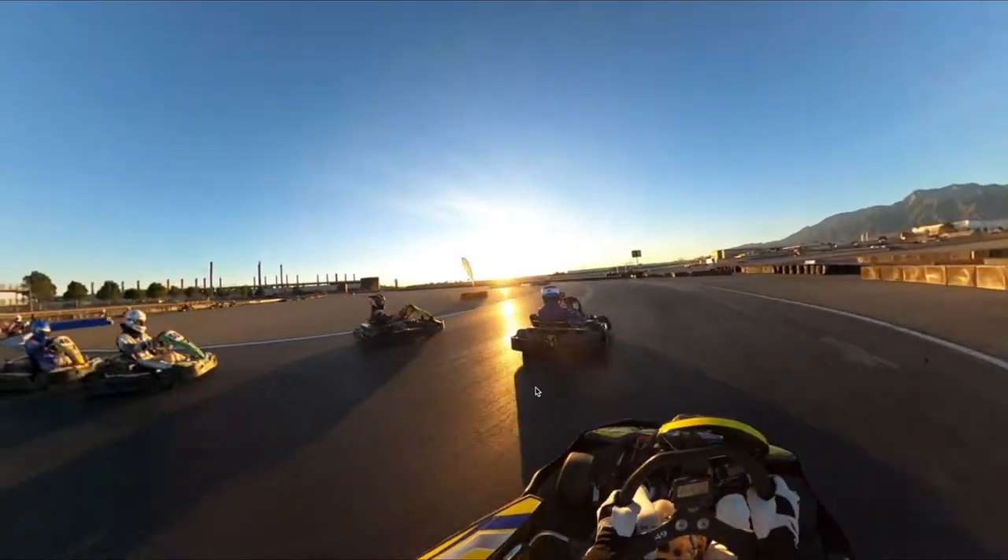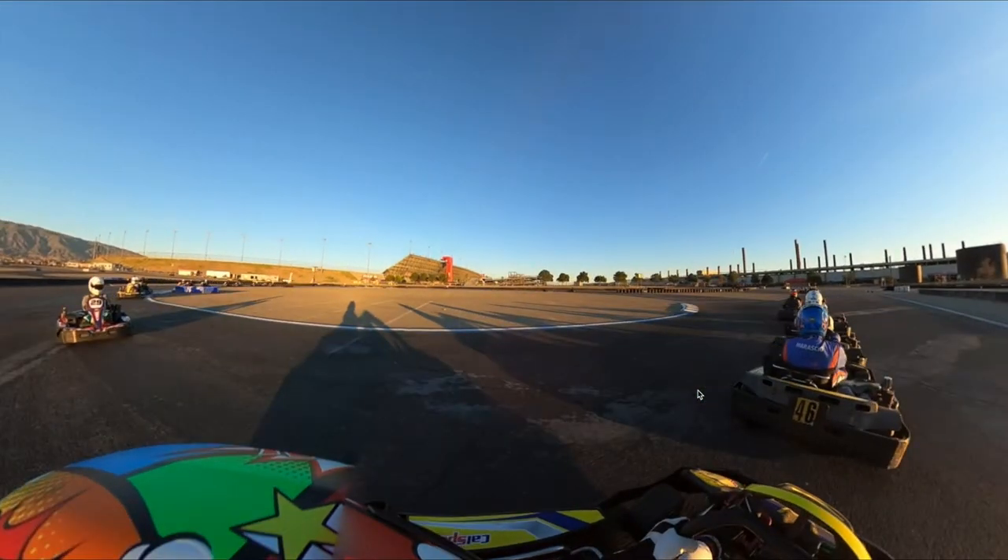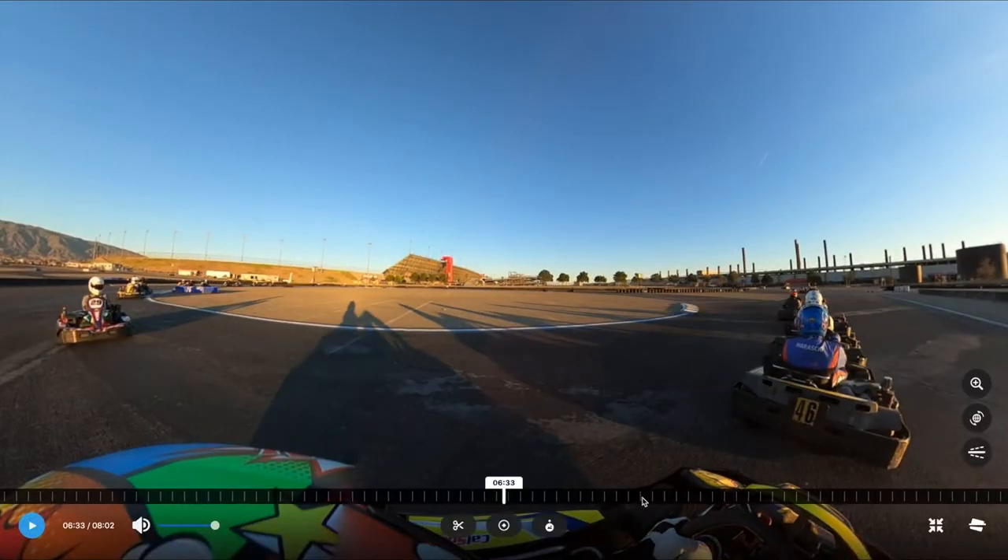Coming out of the Monaco hairpin a lap later there was a really interesting incident. I didn't cover the inside, so cart 51 gets by. Looking at it frame by frame, he jumps the curb, hits me, and I lose a bunch of positions. The reason: if you get forced wide in the horseshoe turn there's a lot less grip and you're just going to be slower — simple as that.